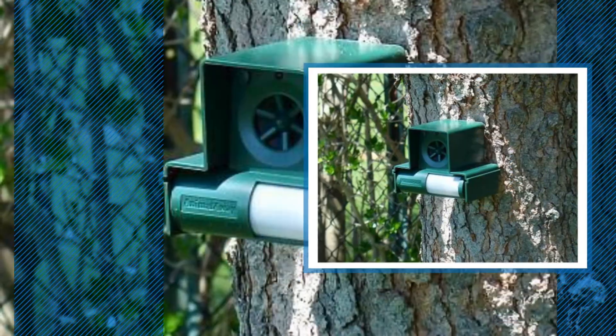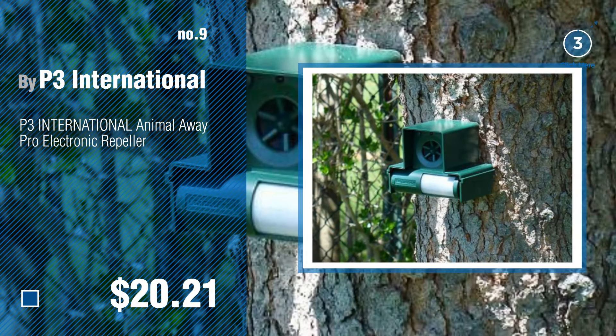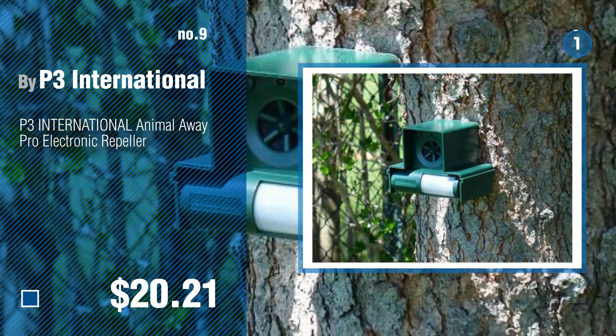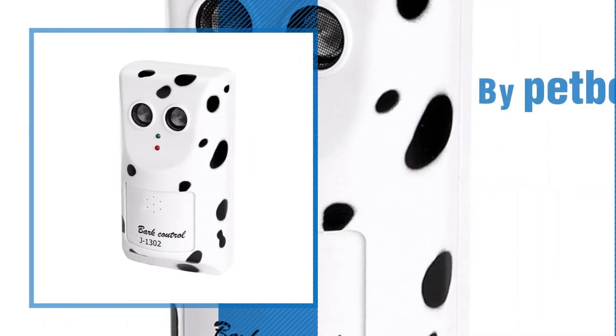Number nine by P3 International. Discover more cat sonic repellents ideas and items to explore — click the circle in the corner. Number ten by Pet Bob.